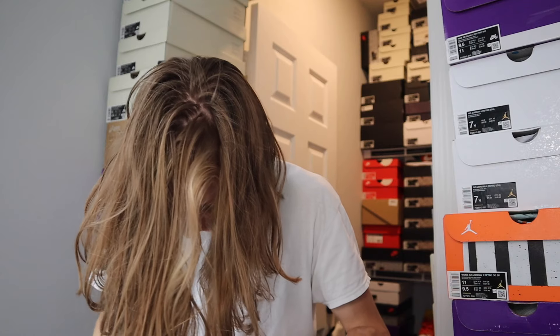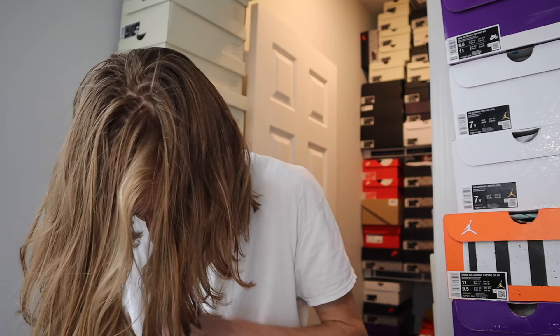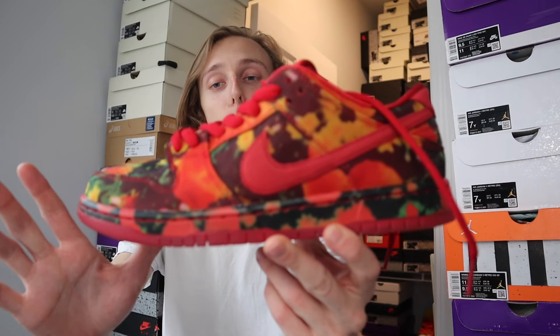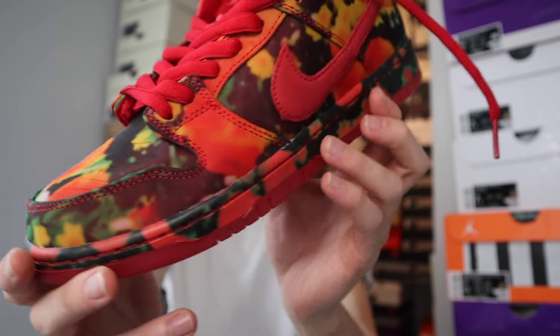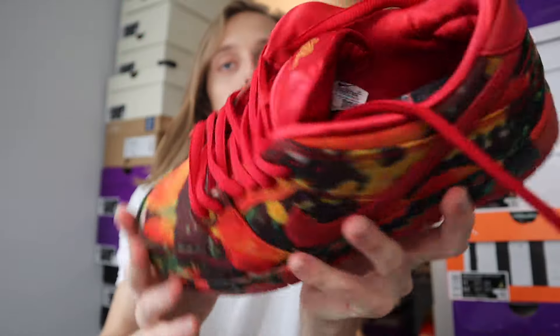This is one of those shoes where you get a couple pairs, put them away for a few years, and you'll be up. It's a collaboration with a very popular, well-known movie, and it's a cool sneaker too — the collab isn't some BS. It's very well done and actually when you see it in hand you're like, 'Oh shoot, wow, these are nice.'